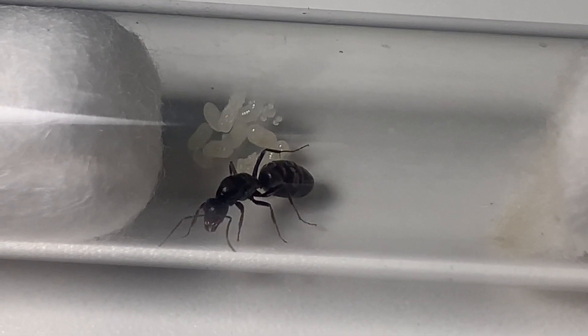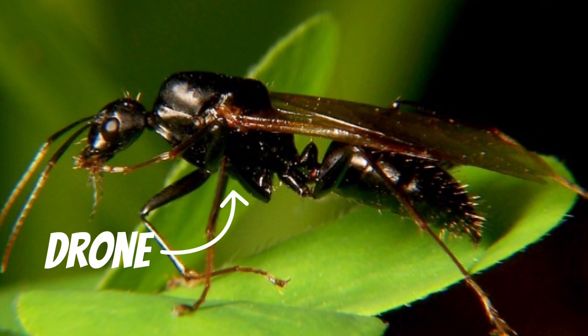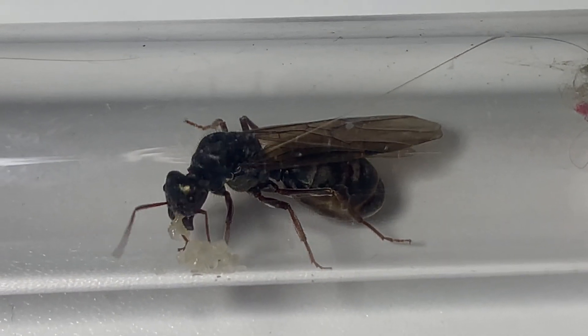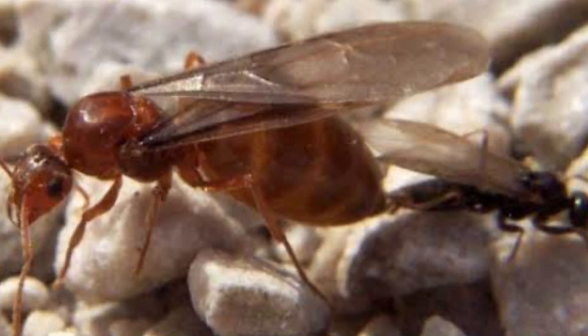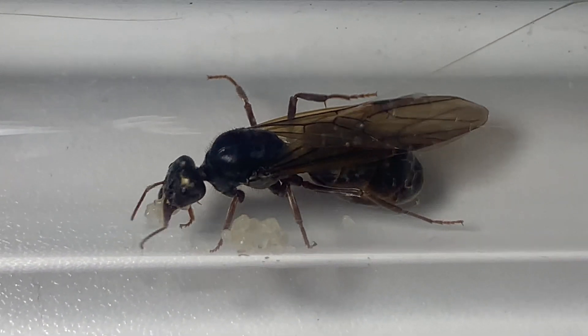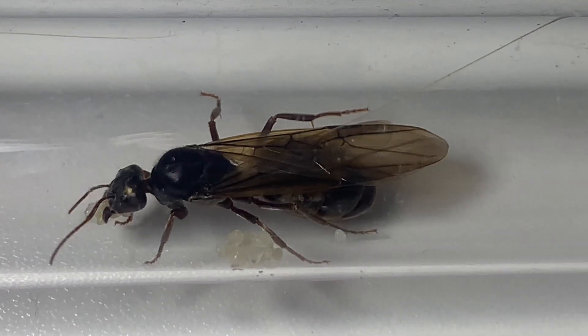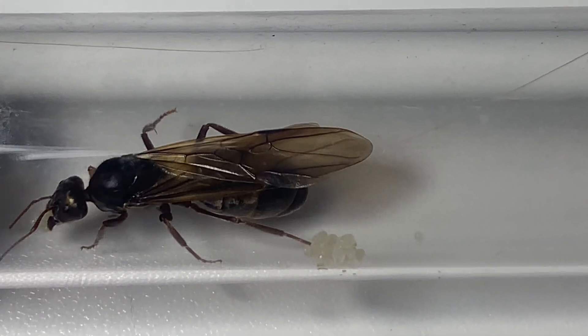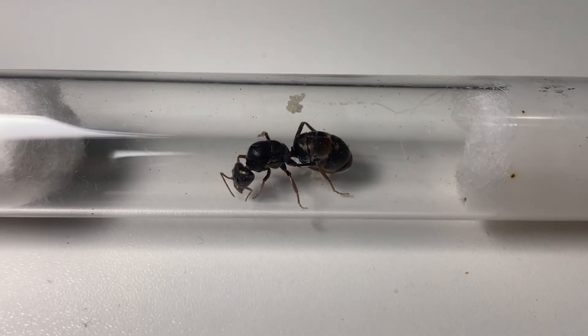Once a colony matures and exceeds a certain size, they start to produce reproductive ants — drones and alates. Drones are the male ants whose sole purpose is to mate with a queen during a nuptial flight. They die shortly after doing this. Alates are the winged female ants that are the future queens. Once mated during their nuptial flight, they shed their wings and establish a new colony.